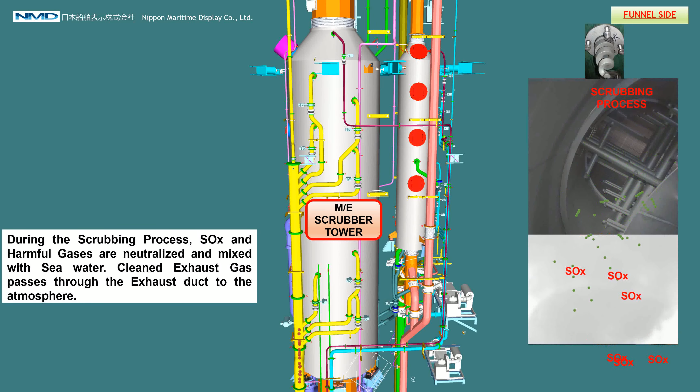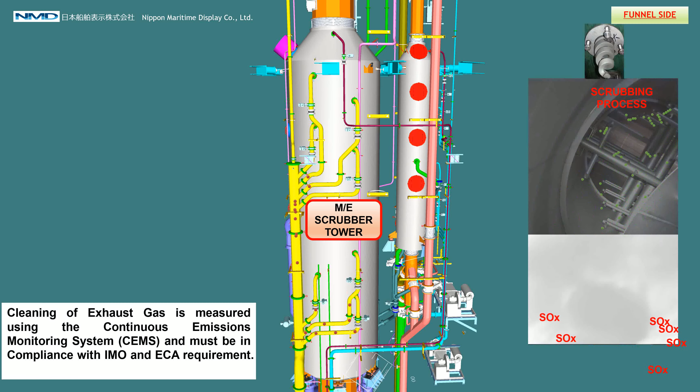During the scrubbing process, soot and harmful gases are neutralized and mixed with sea water. Clean exhaust gas then passes through the exhaust duct to the atmosphere. Cleaning of exhaust gas is measured using the continuous emissions monitoring system, CEMS, and must be in compliance with IMO and ECA requirements.